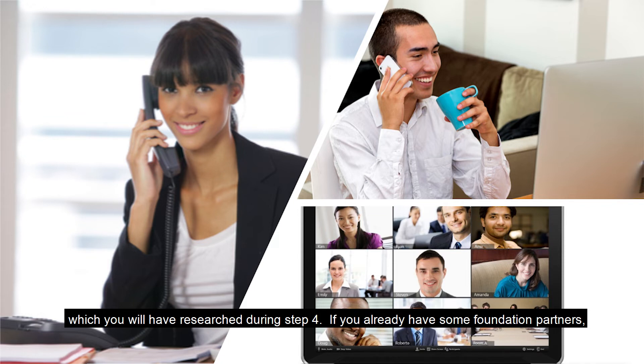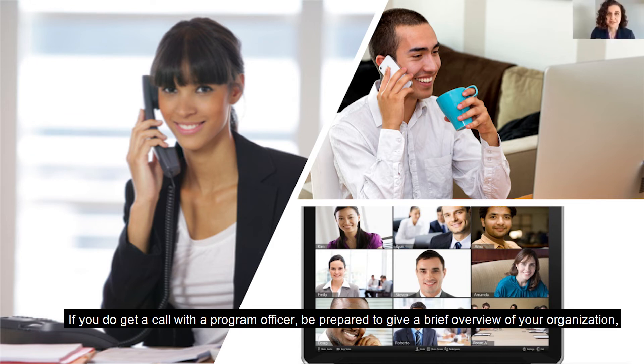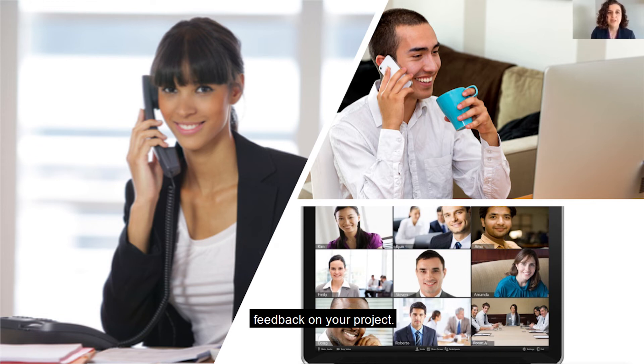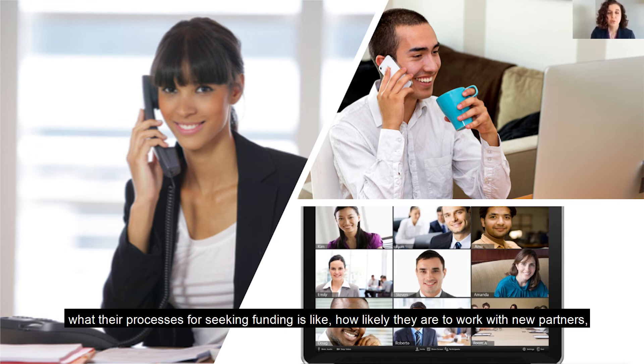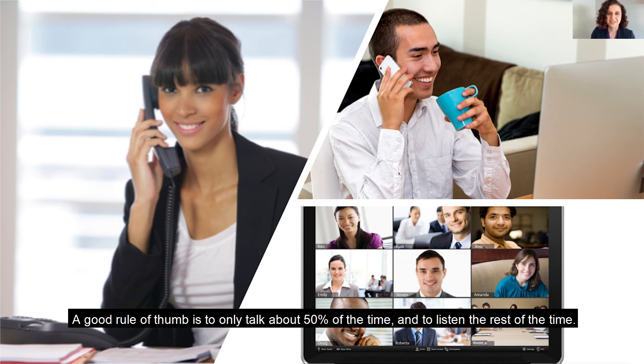If you already have some foundation partners, ask your program officers if they have connections to anyone on your foundation target list and ask them to make introductions on your behalf. If all else fails and you can't find someone to connect with at the foundation, blindly reach out and ask for a call to discuss your project with someone on their team. If you do get a call with the program officer, be prepared to give a brief overview of your organization, followed by an introduction to the specific program or project you're seeking funding for, and how you think it might fit in with the foundation's priorities. Be sure to leave lots of time on the call to listen to the program officer's feedback. They can share invaluable information on how foundations work, what their processes for seeking funding look like, how likely they are to work with new partners, how large typical first-time grants are, and more. A good rule of thumb is to talk only about 50% of the time and listen for the rest.